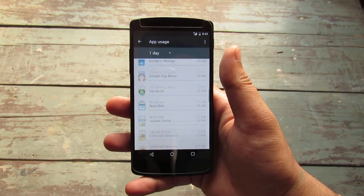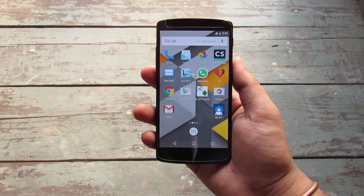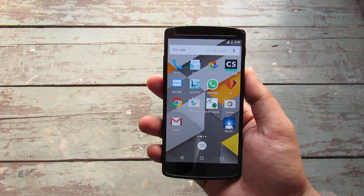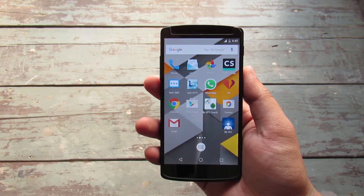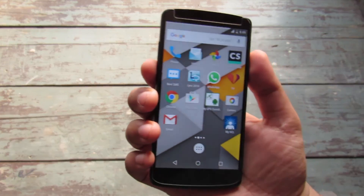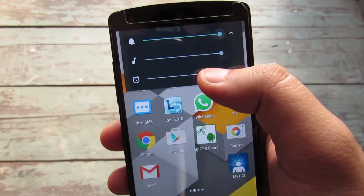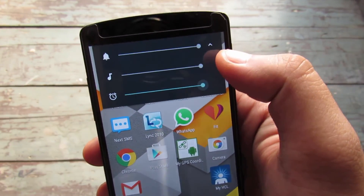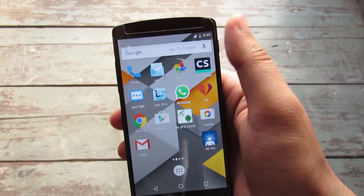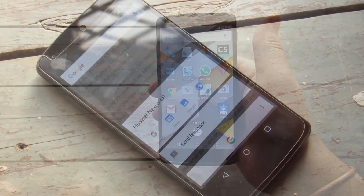One thing about Android Lollipop that bugged most users was that volume control was really messed up — the silent mode had been ditched completely, which caused a lot of trouble. In the Android Marshmallow update this has returned, with individual volume control for different things, making for a really nice ease of usage.